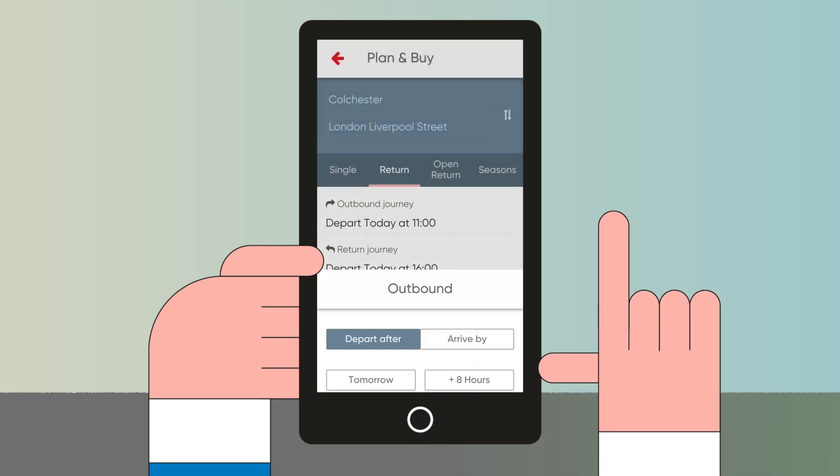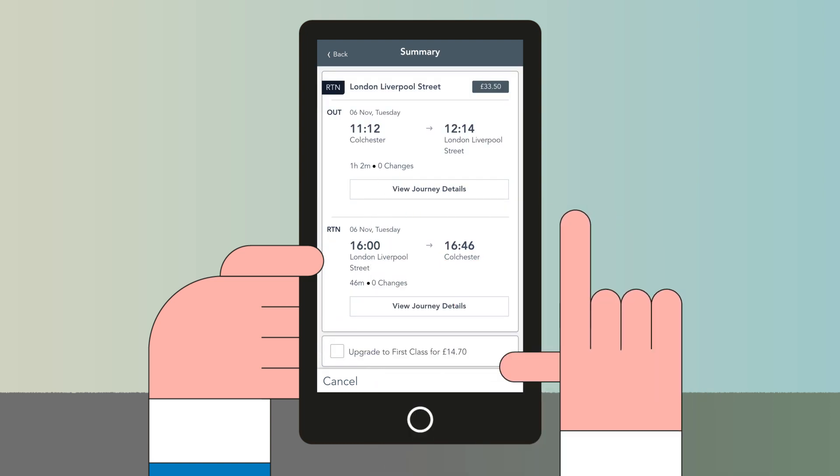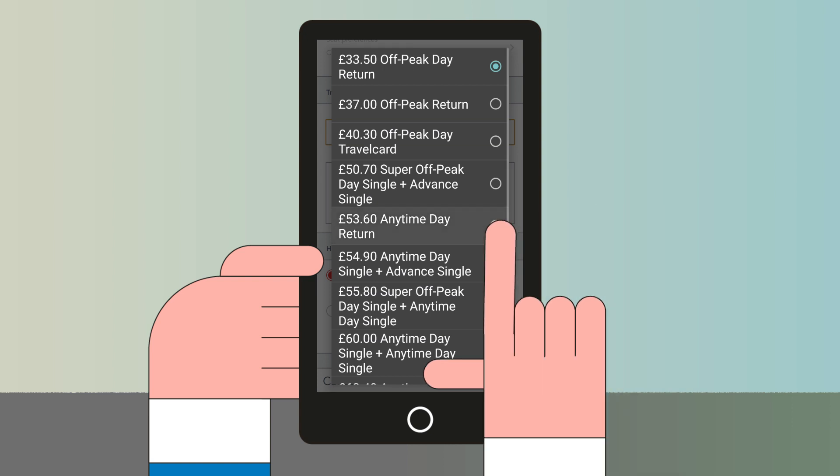Enter your details into the planner and the app will automatically select the cheapest ticket option for your journey. If you want a flexible return ticket, select an alternative ticket type on the summary screen.